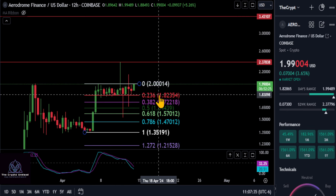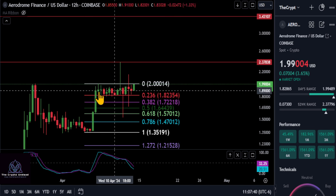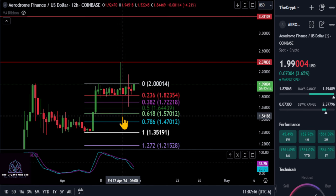As long as we stay over the $1.80 level, Aerodrome is good to go in my opinion. Hopefully you guys bought the dip. The stock market opens Monday morning and we'll see how the market reacts to everything going on around the world — especially with Iran and stuff. There could be some more dips to come. Not financial advice — hold strong, Aerodrome to the moon. Thanks for watching everyone.